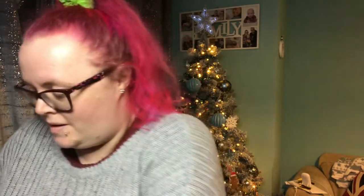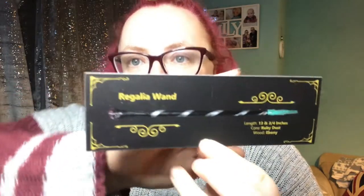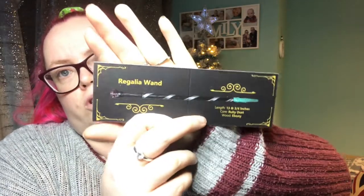There's the wand card — let's have a quick look. It's the Regalia wand: length 13 and three quarter inches, core ruby dust, and wood ebony. I was kind of right — it's like a royal, regal, posh wand.